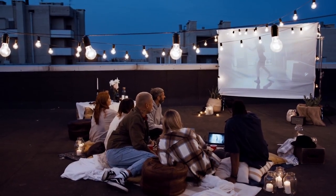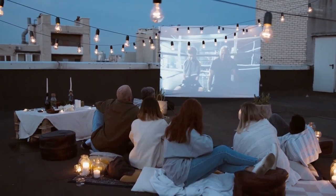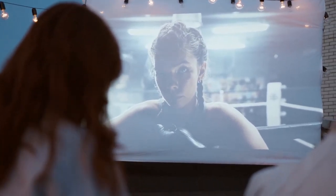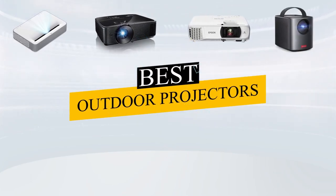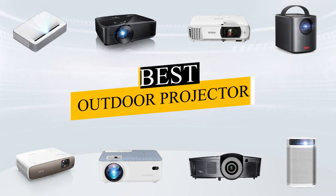Outdoor movie nights are a wonderful way to enjoy an evening safely with family and friends, or if you're just a movie buff like me, get your fix solo. Before you choose a movie though, you need to consider a number of outdoor projectors to see which ones might be right for your situation. Today we're going to look at the best outdoor projectors for movie night, so no matter what the level of quality of your movie, the experience watching it will still be five stars.